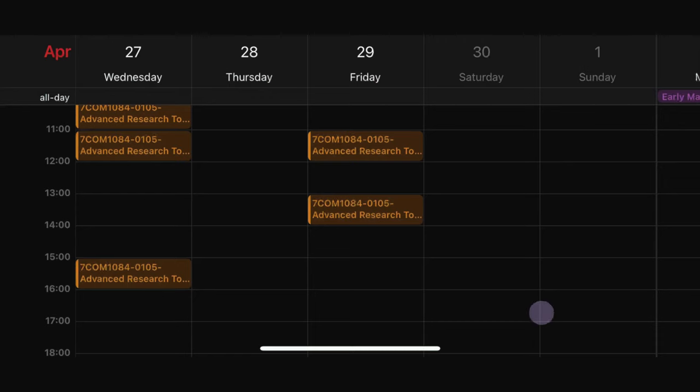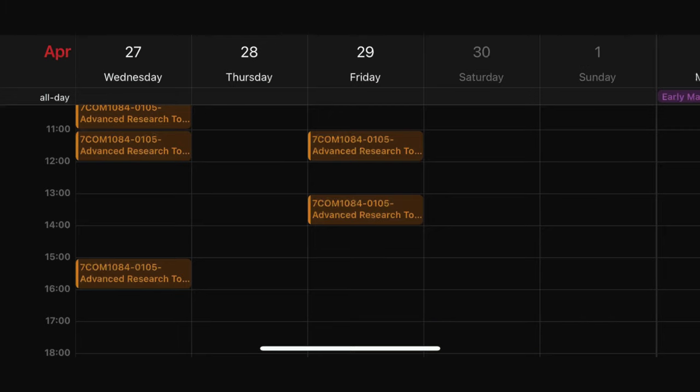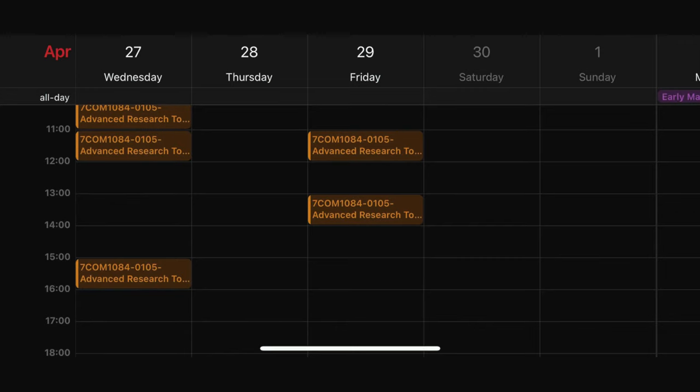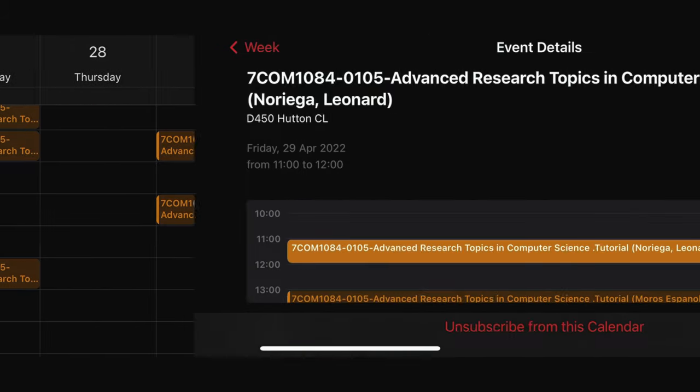To view your timetables, go to studynet.ac.uk and log in with your student ID and password. Then switch to desktop view and under timetables you can see your scheduled classes. To make it easier, subscribe to your calendar and add it to your Google Calendar or iCalendar. You'll then have a clear view of your online and offline classes.